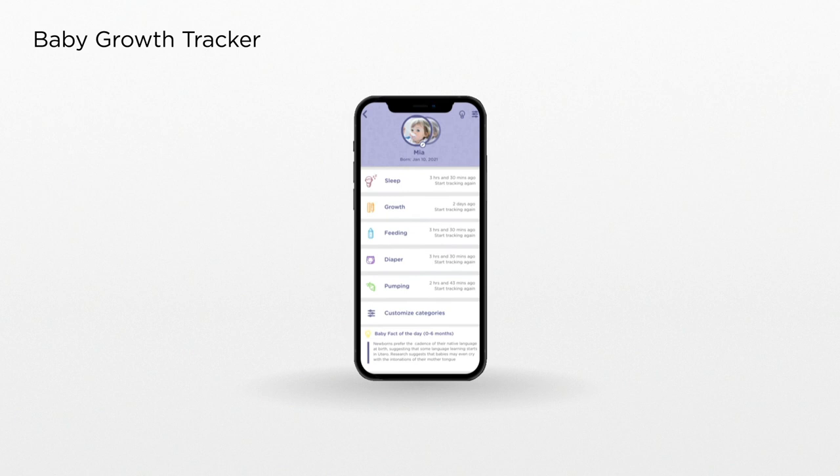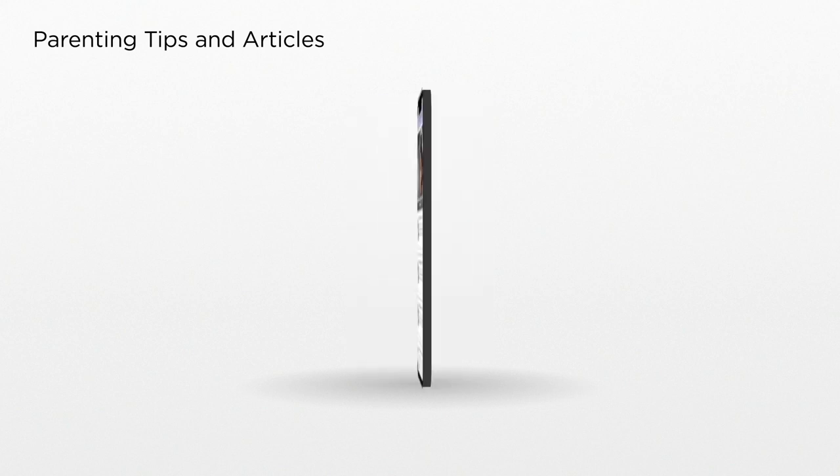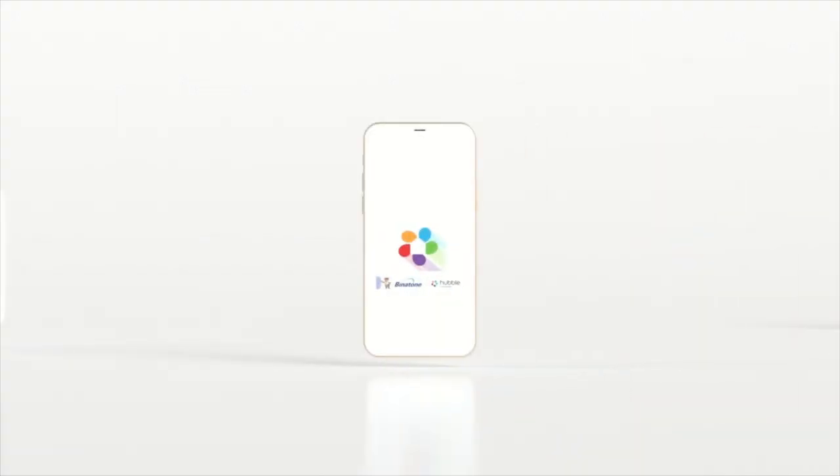Track your child's health and development in unprecedented detail. And access parenting tips and articles. The Hubble Club app — connection is a touch away. Nursery Pal Premium.